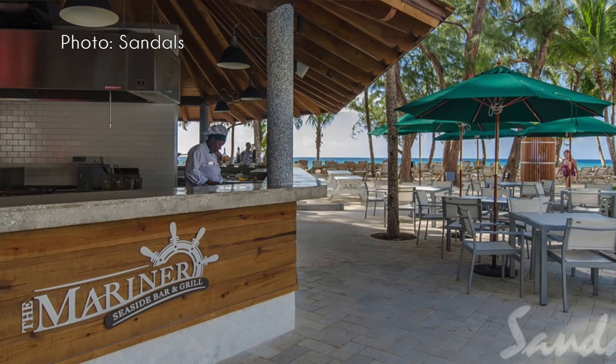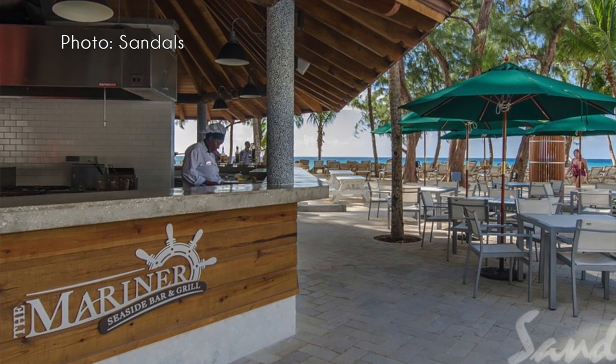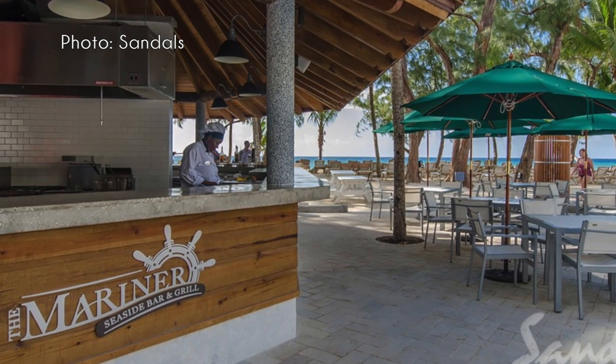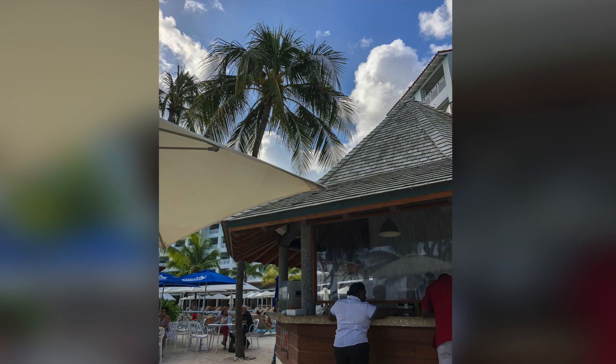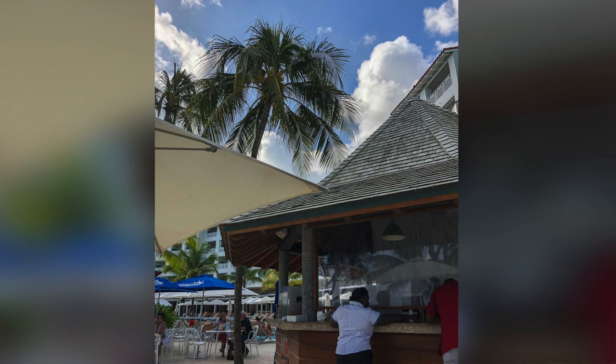Next is the Mariner Seaside Bar and Grill at Sandals Barbados, right next to Dino's Pizza. It's a quick service type spot — burgers, fries, sandwiches. A great option when you just want something quick for lunch while sitting by the pool. Nothing out of this world amazing, but decent food if you need a quick midday meal.